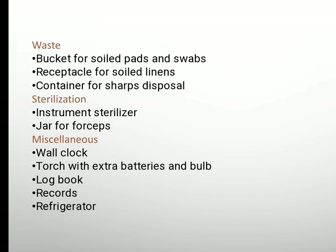Container for sharp disposal, sterilization instruments, sterilizer jar for forceps. Miscellaneous items: wall clock, torch with extra batteries and bulb, logbook and records, refrigerator.